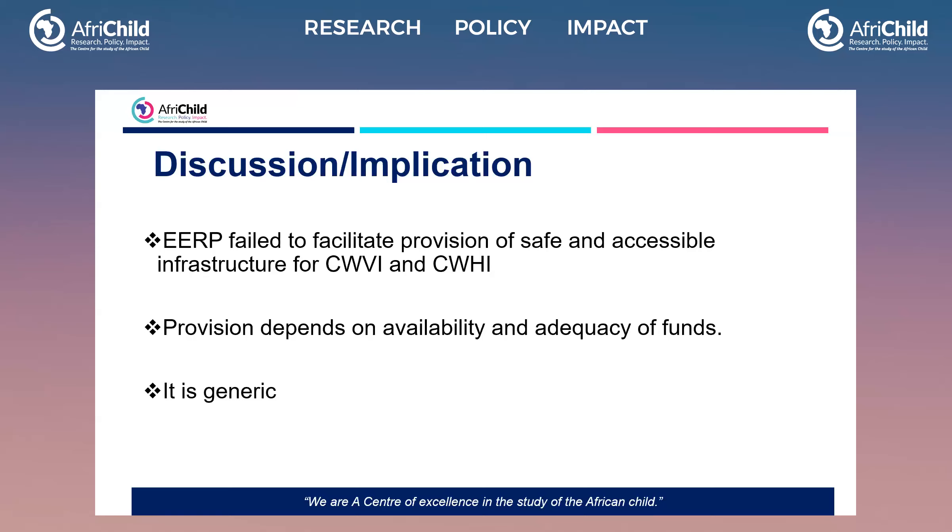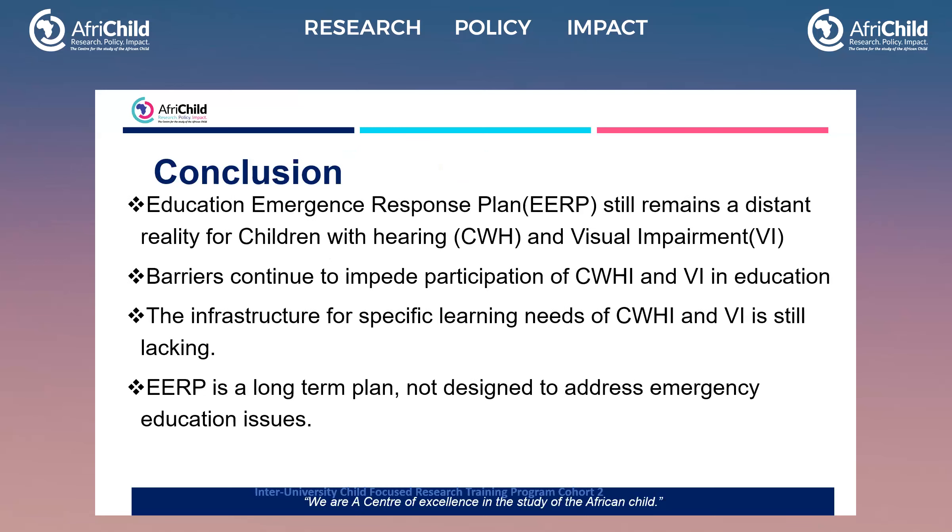In conclusion, the education emergency response plan still remains a distant reality for children with hearing and visual impairments, and barriers continue to impede their participation in education. We found that the EERP is a long-term plan which was not designed to address emergency education issues — emergencies in terms of having a constant influx of refugees.